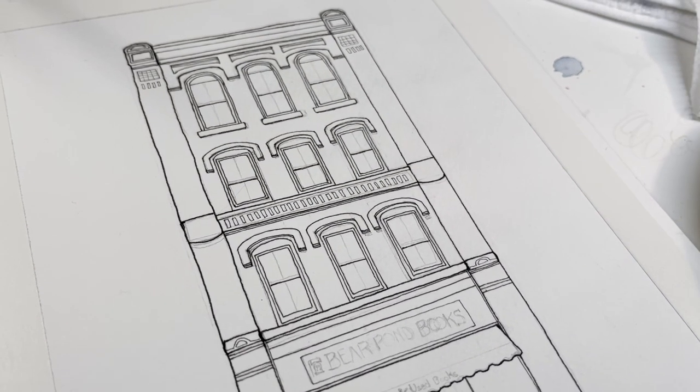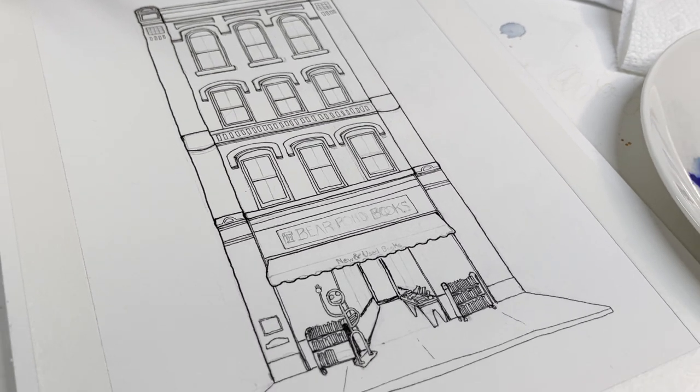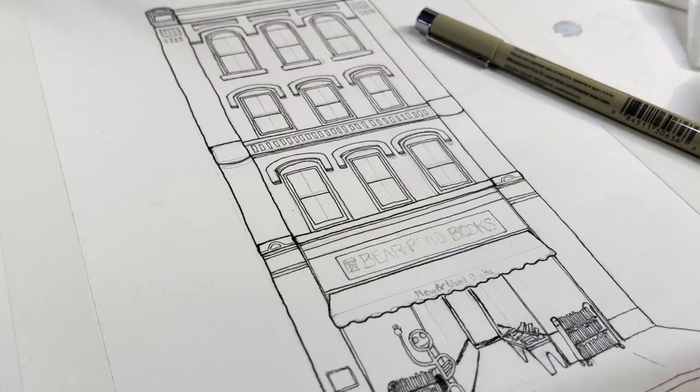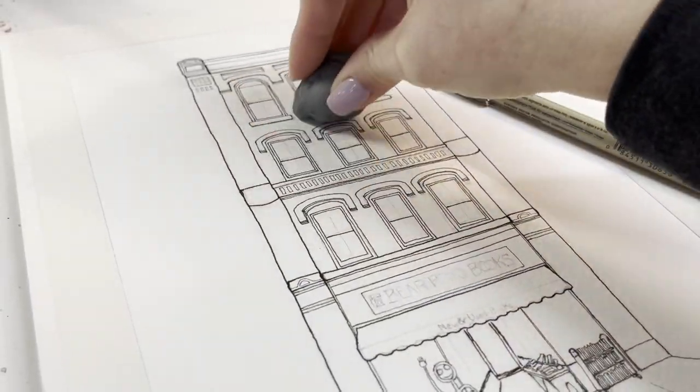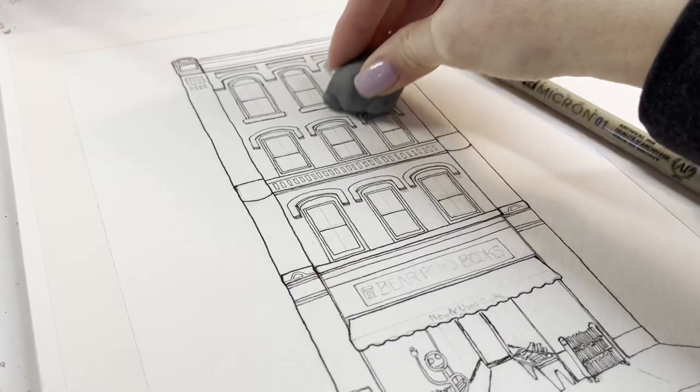I know some people don't enjoy doing outlines, but honestly this may be my favorite part. I just love seeing the piece come to life and really pop with the black ink outlines.